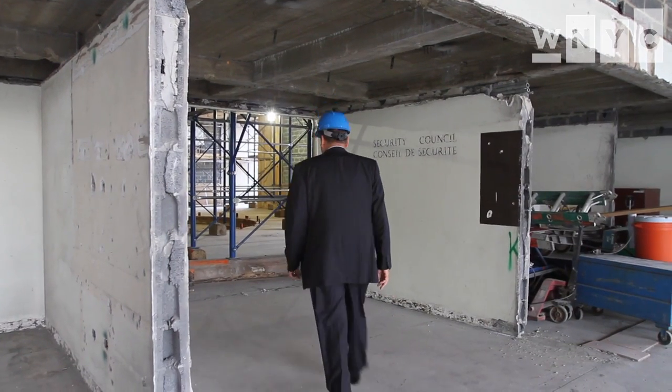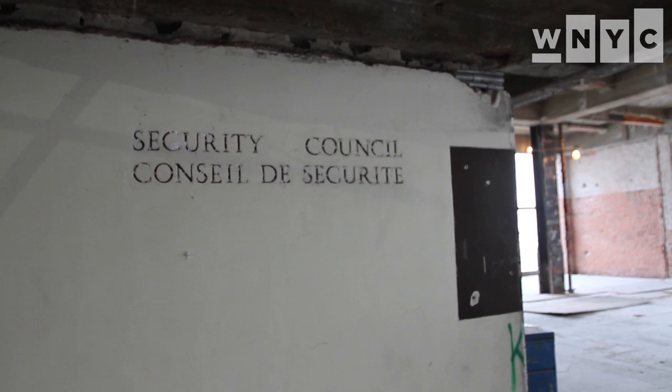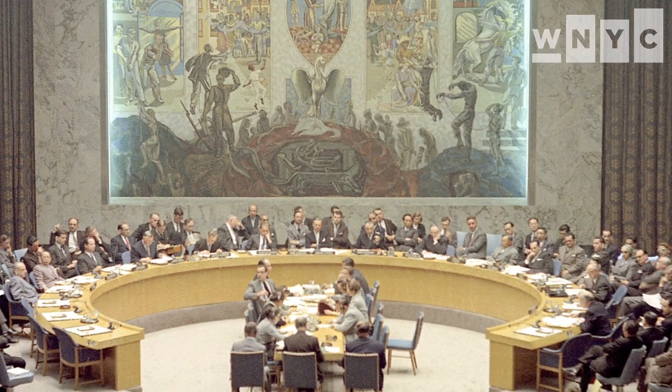We're standing here this week, which is the beginning of the general debate, where some of the most important meetings would have happened right here in the Security Council chamber. This is the old Security Council chamber that we have now gutted, and we are starting to put on the new glass curtain wall and then come back and start putting the room back as it was in 1952.